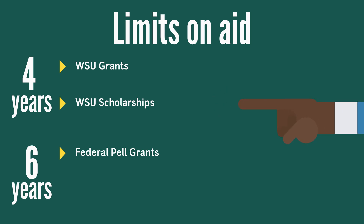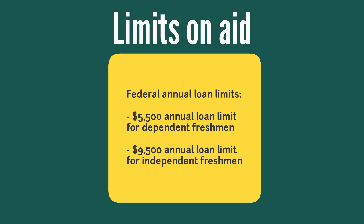For those who are receiving Wayne State grants or scholarships, those awards last for four years. If you are the recipient of the Pell Grant, you have a six-year limit on those funds. There are also limits to the amount of loan funding you can receive annually. For your first year, the maximum that you can receive in loan funding is $5,500 for dependent students and $9,500 for independent students. This amount increases as you progress through your undergraduate program.